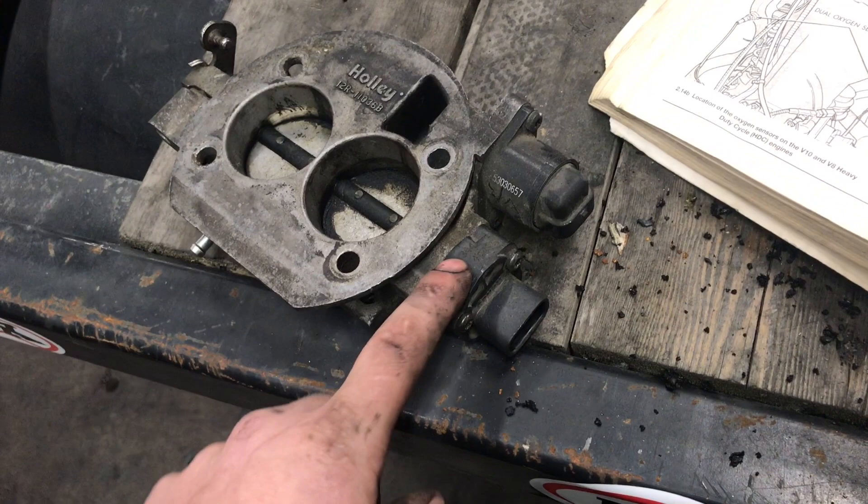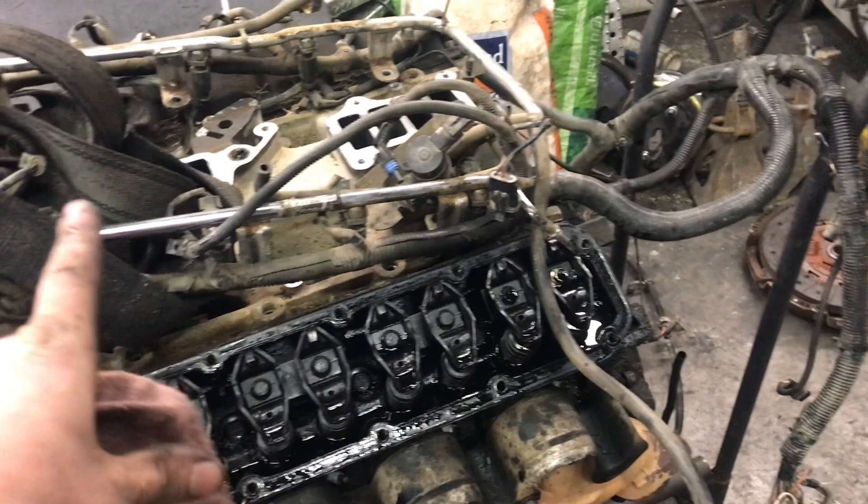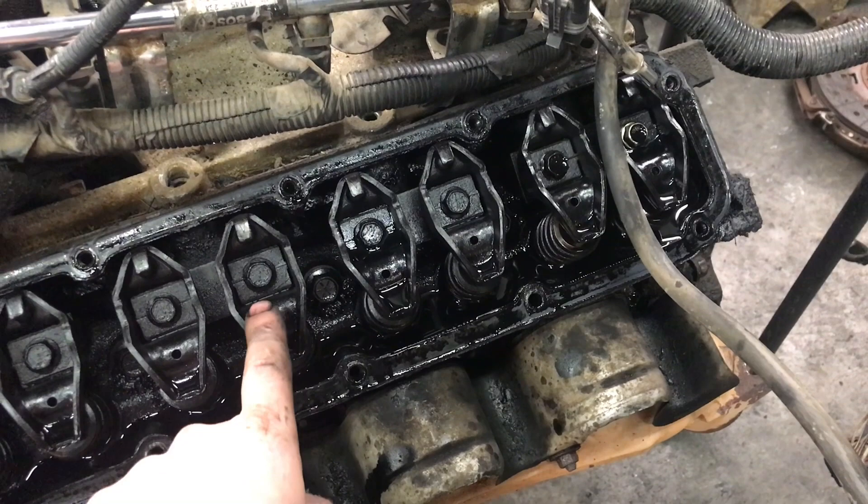If you find one of these engines with the valve cover off and can't find other identifying characteristics: a 5/16 bolt in the rocker is going to be either OBD1 or OBD2 but will be a pre-2001 engine. If the bolt is a 3/8, then it's a 2001 to 2003 generation.